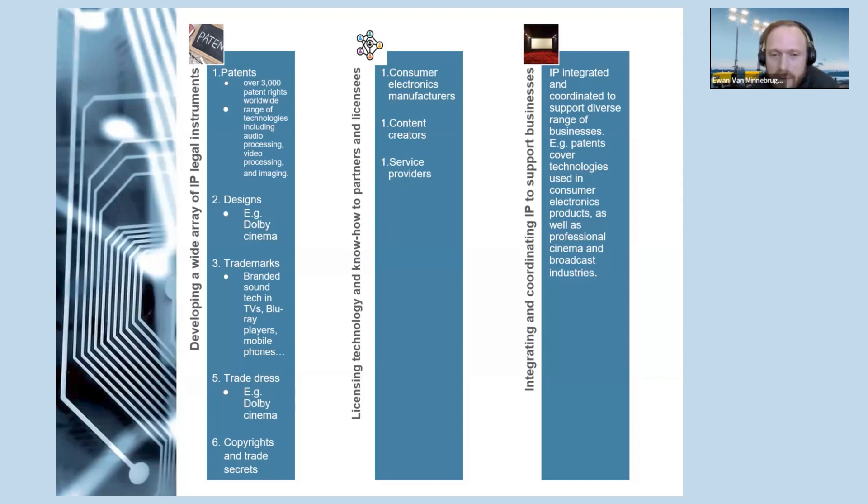Turning to the adopted strategies, the second pillar shows Dolby licensing technology and know-how to a wide range of partners and licensees, including consumer electronics manufacturers, content creators, and service providers. For example, Dolby Atmos is licensed to movie theaters, home theater equipment manufacturers, and streaming services. The third pillar shows that Dolby's IP is integrated and coordinated to support its diverse range of businesses — for example, Dolby's patents cover technologies used in both consumer electronics products and in the professional cinema and broadcast industry.